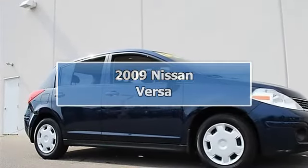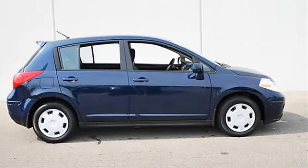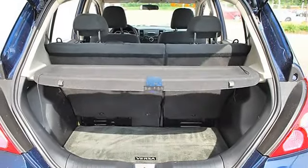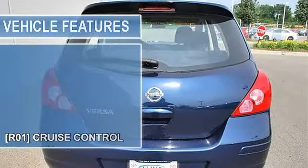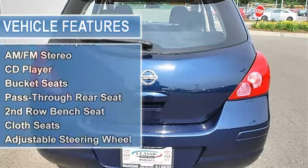2009 Nissan Versa Hatchback. This vehicle features the following equipment: Automatic, 1.8L Front Wheel Drive. Power Package includes Power Windows with Driver Side One Touch Auto Up/Down, Power Locks with Auto Locking, Remote Keyless Entry, Door Armrest Pad, Rear Door Pocket, and Glove Compartment Light.